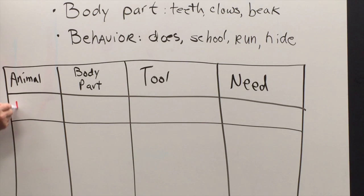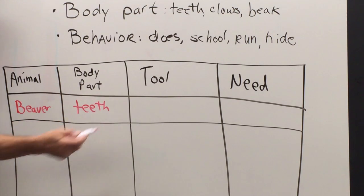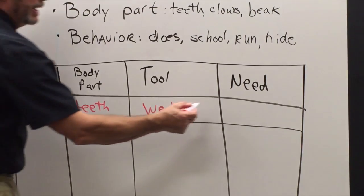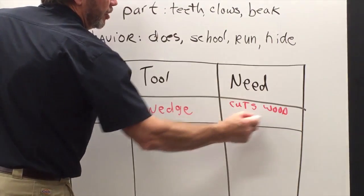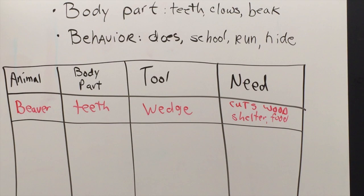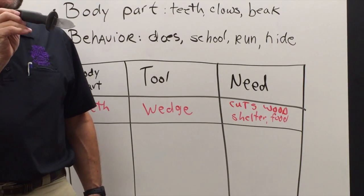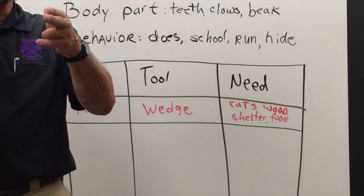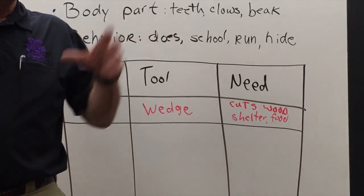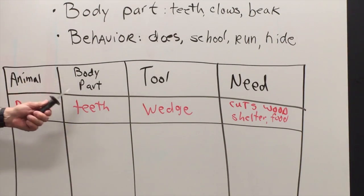What was our first animal we just talked about? A beaver. Go ahead and write that. And what body part do we examine? Teeth. And those teeth are what kind of tool? A wedge. And what do they use it for? They cut wood for shelter and for food. I have a wedge right here — a wedge is like a knife. It changes one direction into another. The beaver's teeth are like wedges — they chew down and the wood chips go to the side.